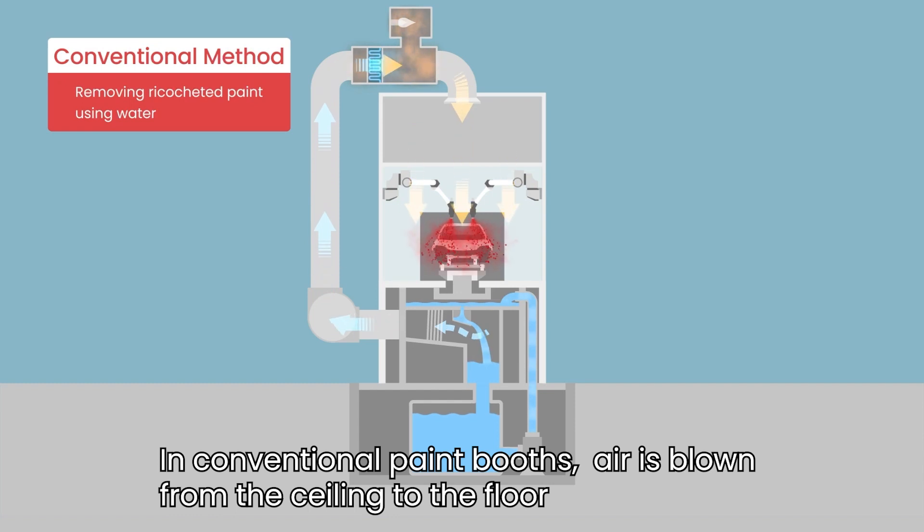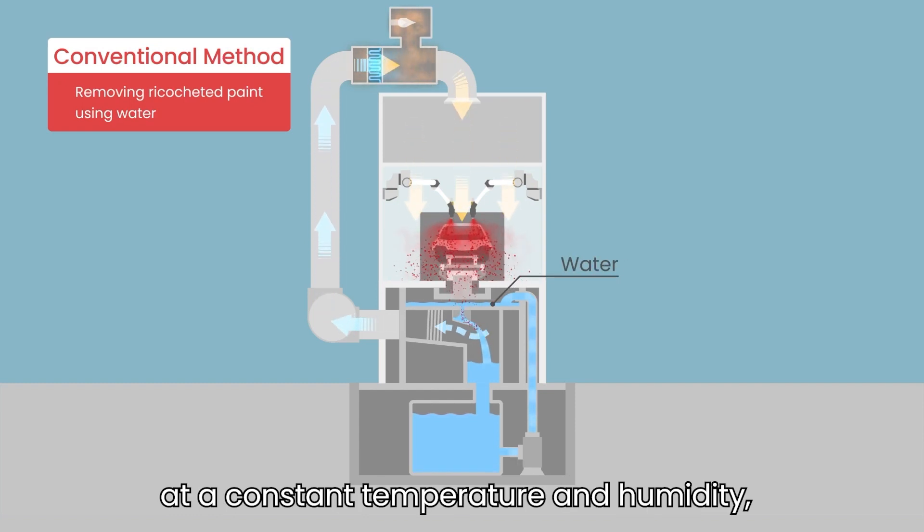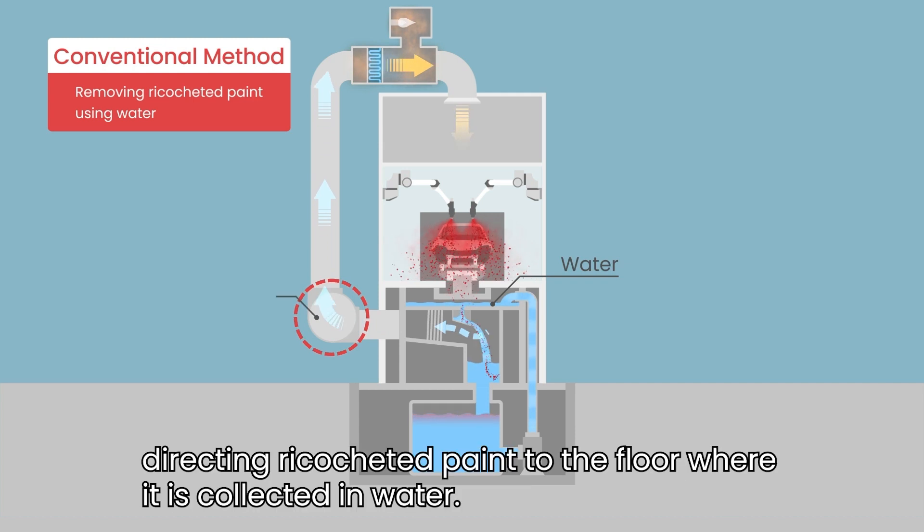In conventional paint booths, air is blown from the ceiling to the floor at a constant temperature and humidity, directing ricocheted paint to the floor where it is collected in water.